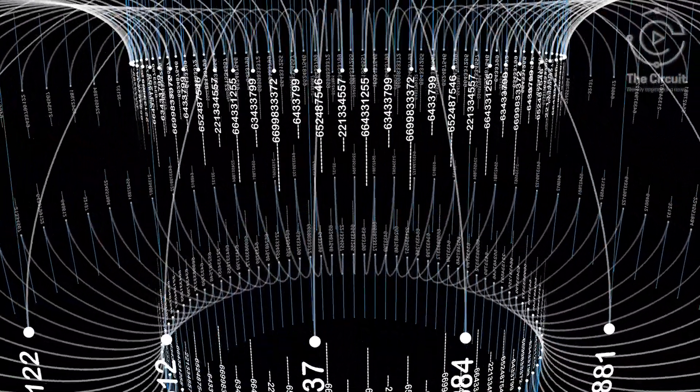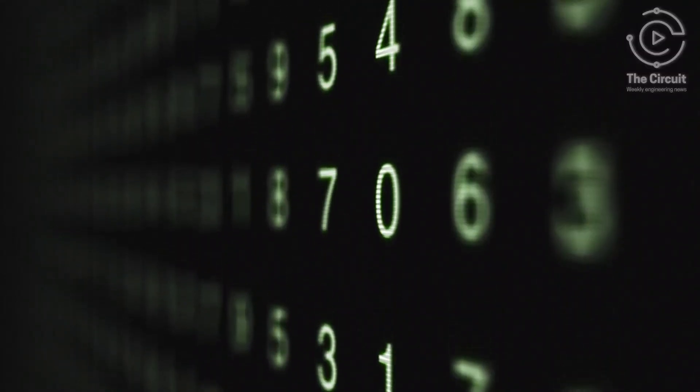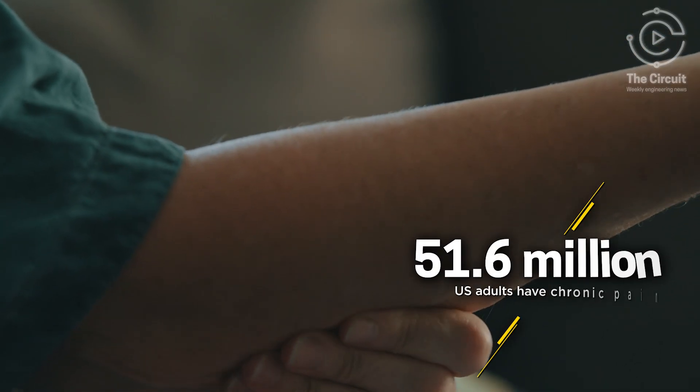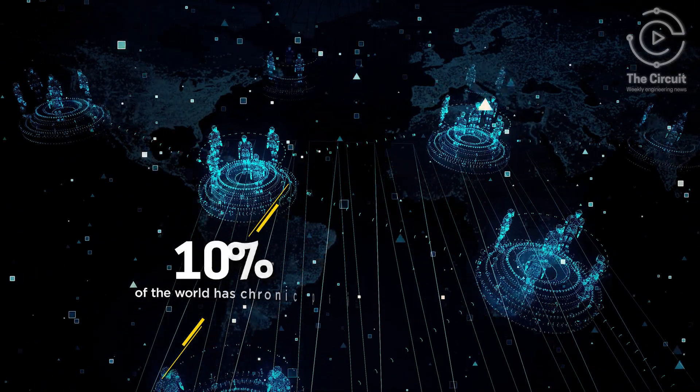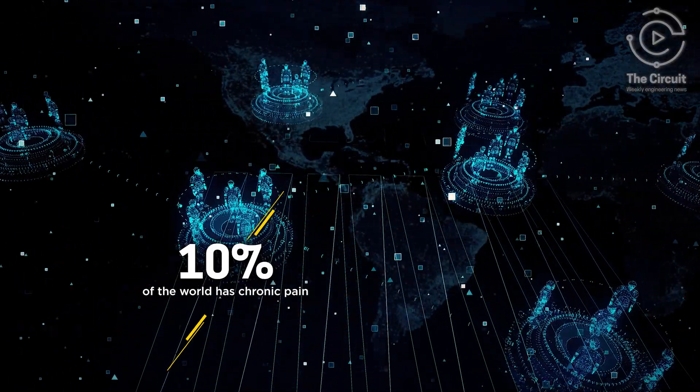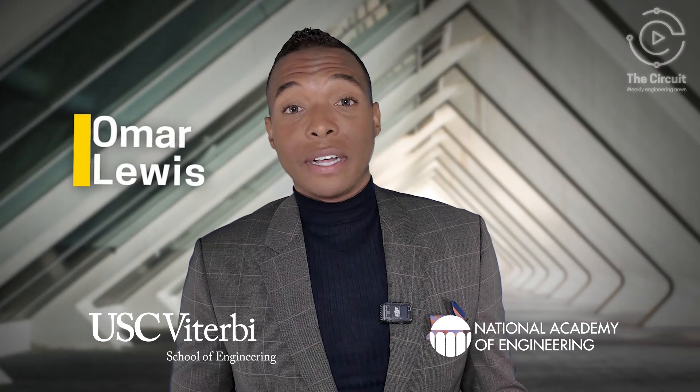Recent data reveals a staggering truth. When it comes to chronic pain, 51.6 million Americans live with it daily. And globally, it's about 1 in 10 people who endure its relentless grip. Now imagine relief — not from a pill or surgery, but from a beam of light.